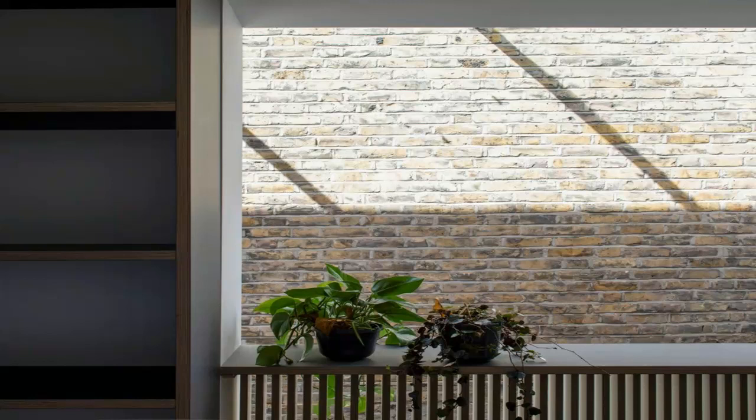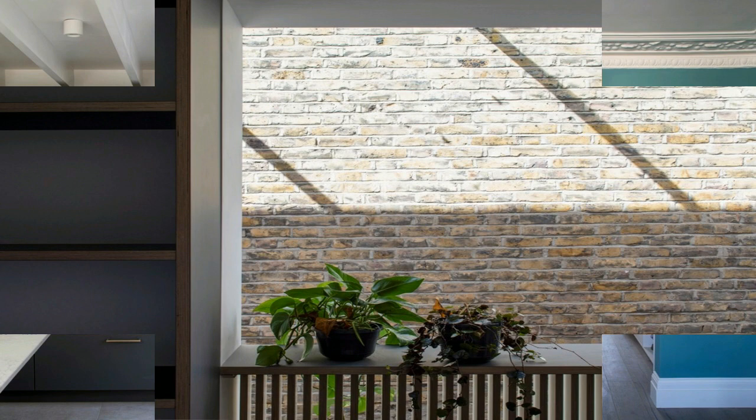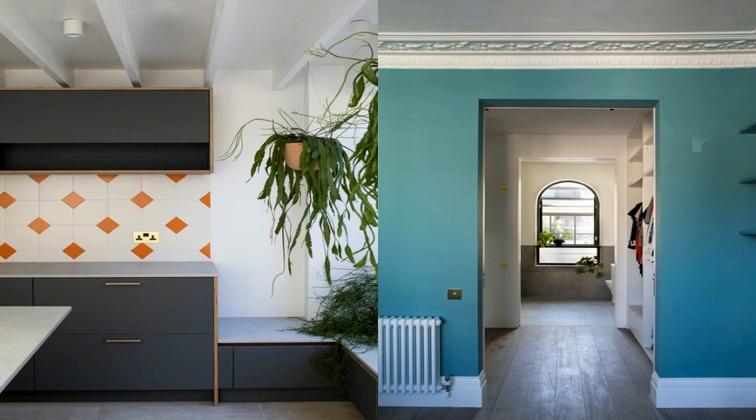The rear elevation looks out onto a newly landscaped rear terrace and garden. A grid of concrete paviers runs between the kitchen and the exterior, establishing a relationship between the two areas.